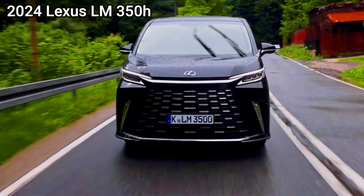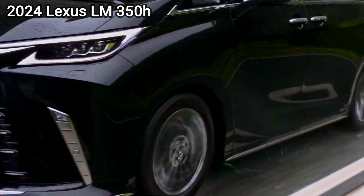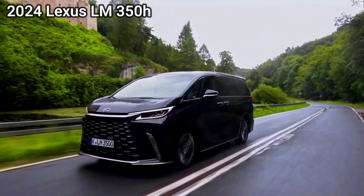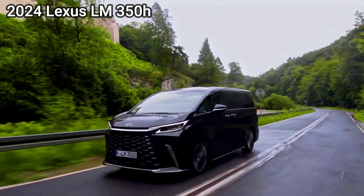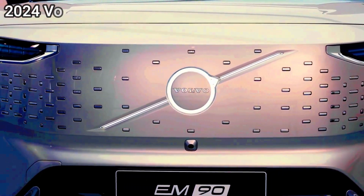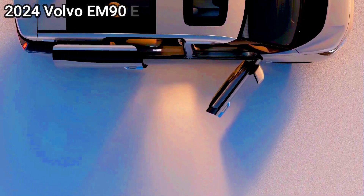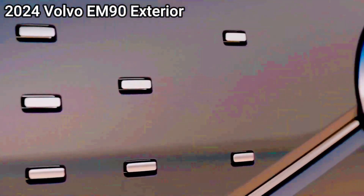The 2024 Lexus LM has received regulatory approval for sale in Australia, with the LM350H Luxury PeopleMover now one step closer to launching in the final quarter of this year. Both 2WD and 4WD variants of the 2.5-liter four-cylinder petrol-electric hybrid version have passed through the homologation process. Lexus Australia confirmed this powertrain will be used for seven-seat three-row versions, while the flagship four-seater LM500H, still to be homologated, will use a more powerful 2.4-liter turbocharged hybrid powertrain as found on the RX500HF Sport Performance SUV.